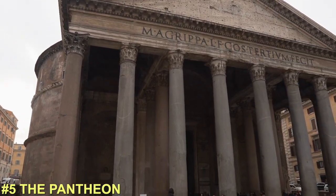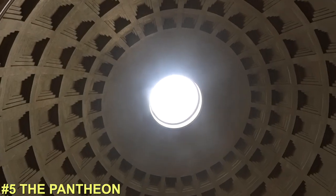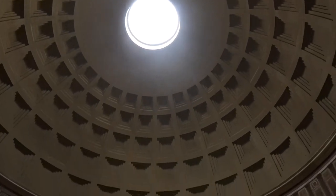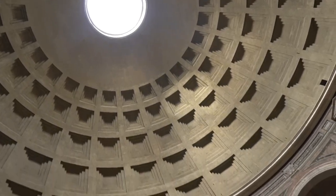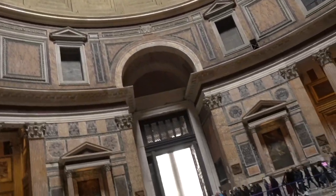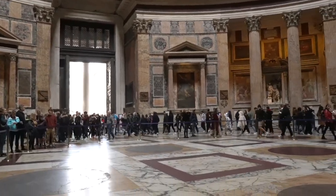Welcome to the Pantheon. This used to be a Roman temple and it is one of the best preserved pieces of history standing in Rome. The price to get into the Pantheon is free, so just make sure you get there early to avoid the crowds.